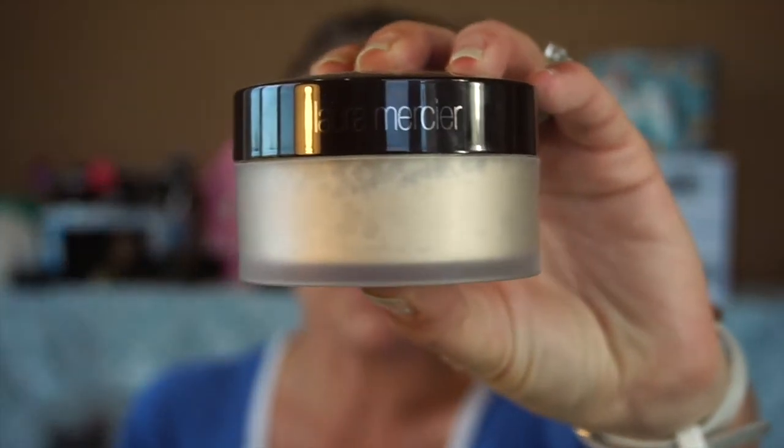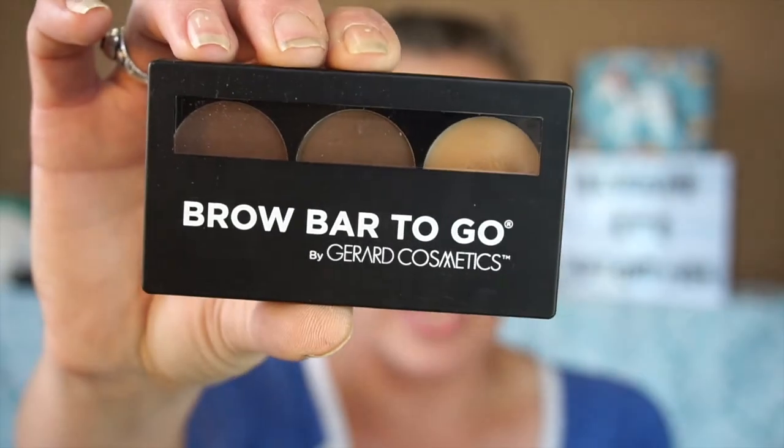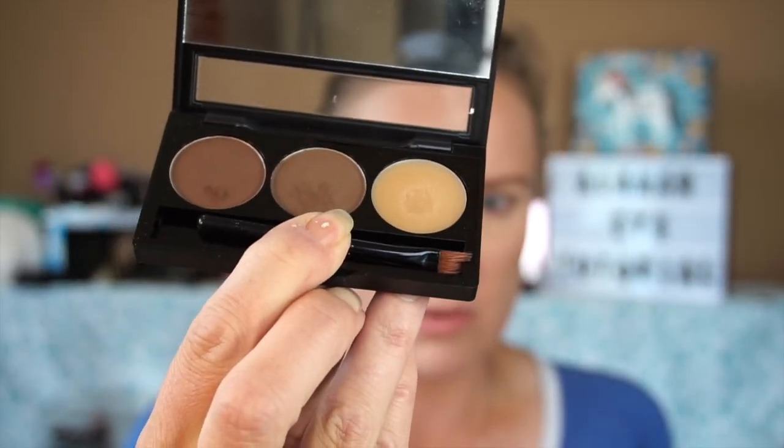I set everything with Laura Mercier powder — I have fallen back in love with this powder, maybe just because I'm out of my Flower Beauty. I did my brows with the Brow Bar To Go by Gerard Cosmetics in Medium to Ebony. I've got two of these and they have become my holy grail for brows — I absolutely love these.